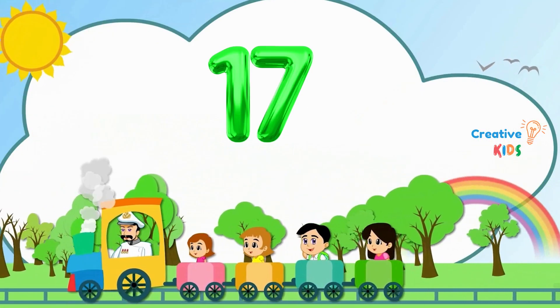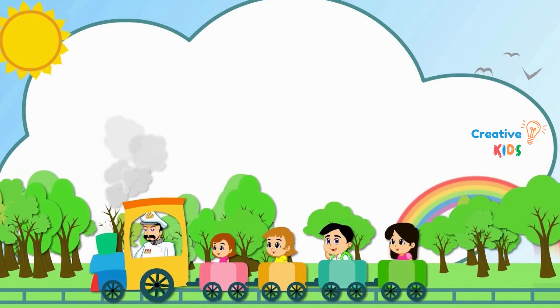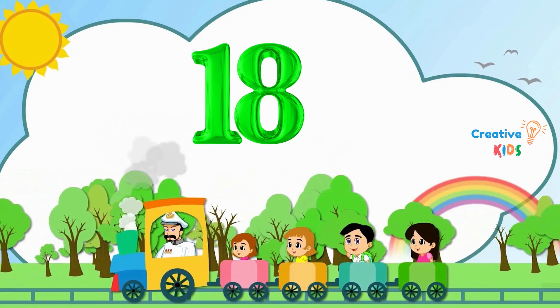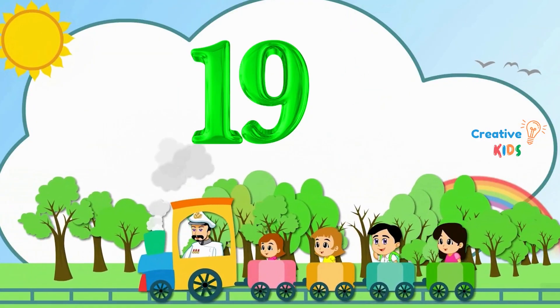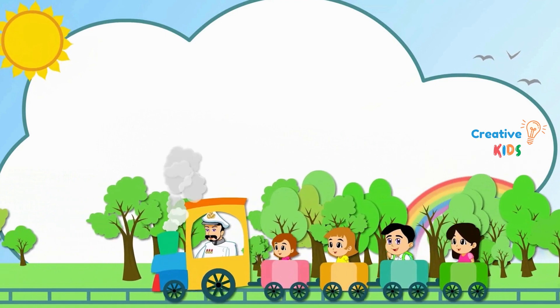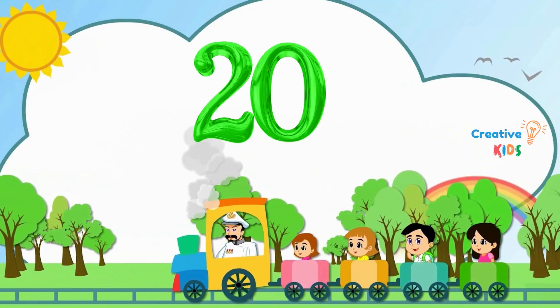16. This is number 16. 19. This is number 19. 20. This is number 20.